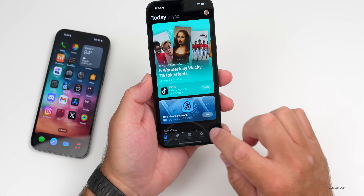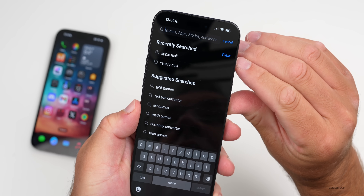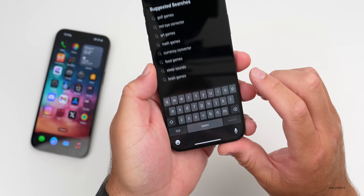In the App Store, if we go to Search and tap the search bar at the top, it remembers recently searched terms and you have the option to clear them. This was also in Beta 2 but it's new to iOS 18 — so if you want to clear your recent searches in the App Store, you can do that.